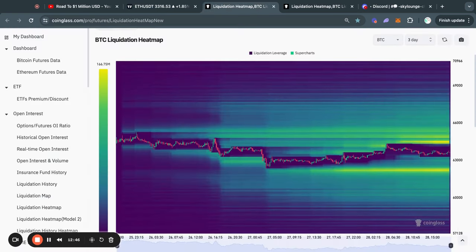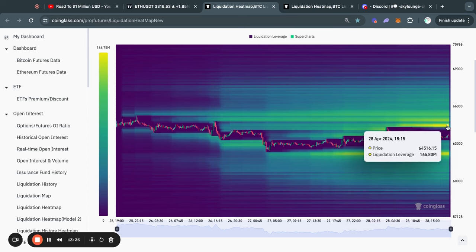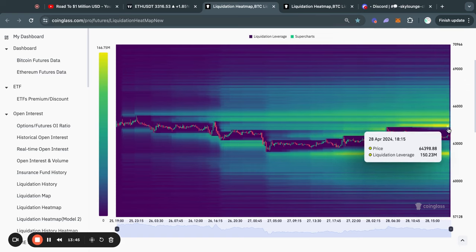Taking a look at the Bitcoin liquidation heatmaps on the three-day timeframe, you can see that we have some liquidity to the downside — about $150 million worth of people longing Bitcoin that will get liquidated if the price goes to about 62.2K. As you may know, the Bitcoin price typically gets attracted to where there is the most liquidity on this chart. We also have some liquidity above at 64.5K, so we have liquidity to both the upside and the downside.